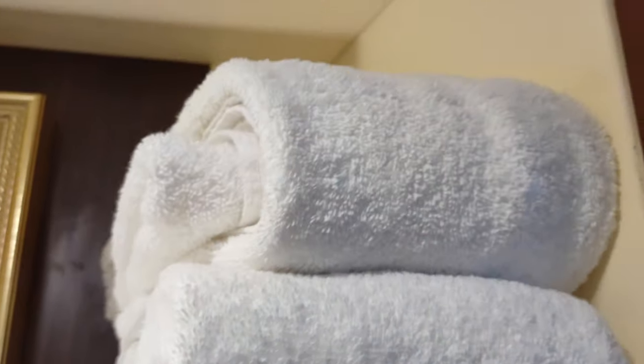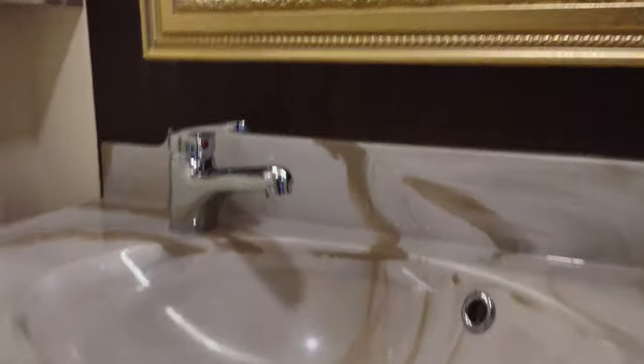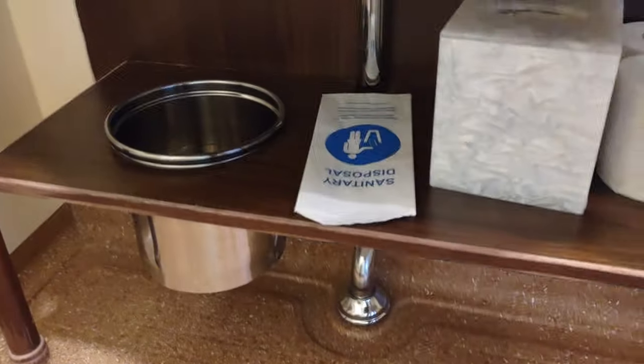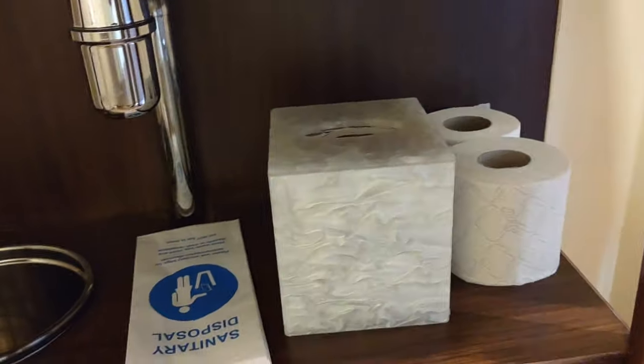There's the sink, the gold fixture, your standard soap, a couple of glasses, and a couple more towels — I appreciate that. Below the sink: sanitary disposal, and it looks like some facial tissue and more toilet paper.